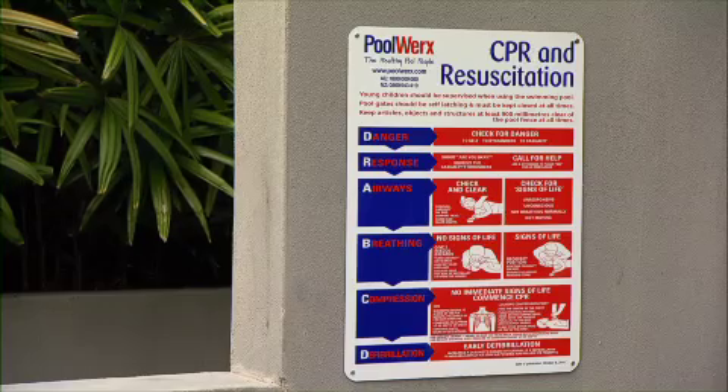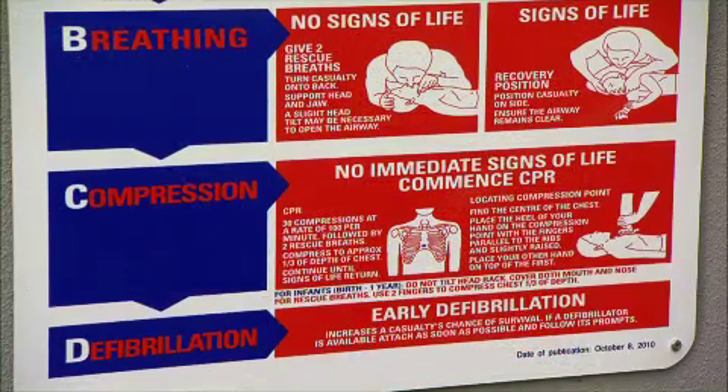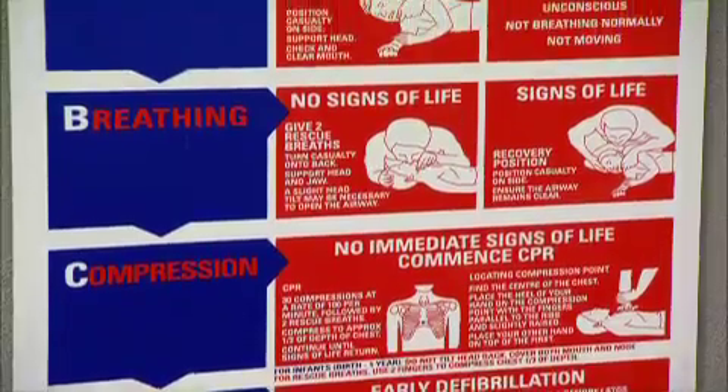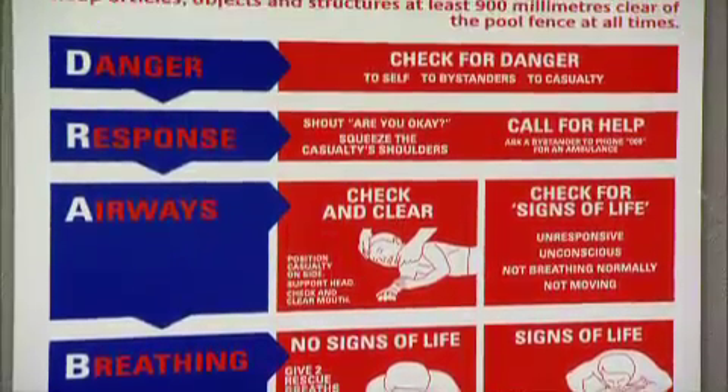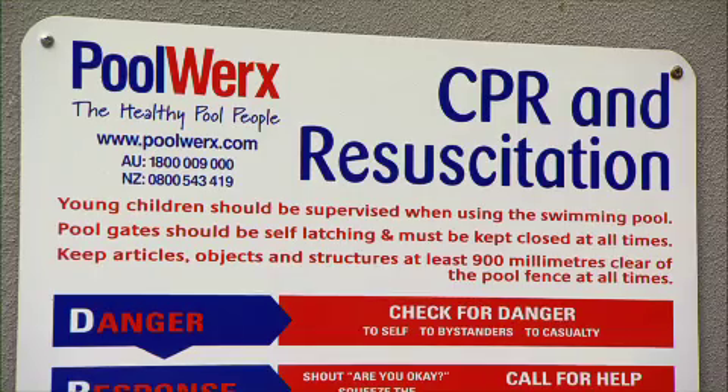Next, ensure that your CPR sign is up and visible, but more importantly that you and your family have up to date resuscitation and first aid skills. This could be the difference between an accident and a tragedy.